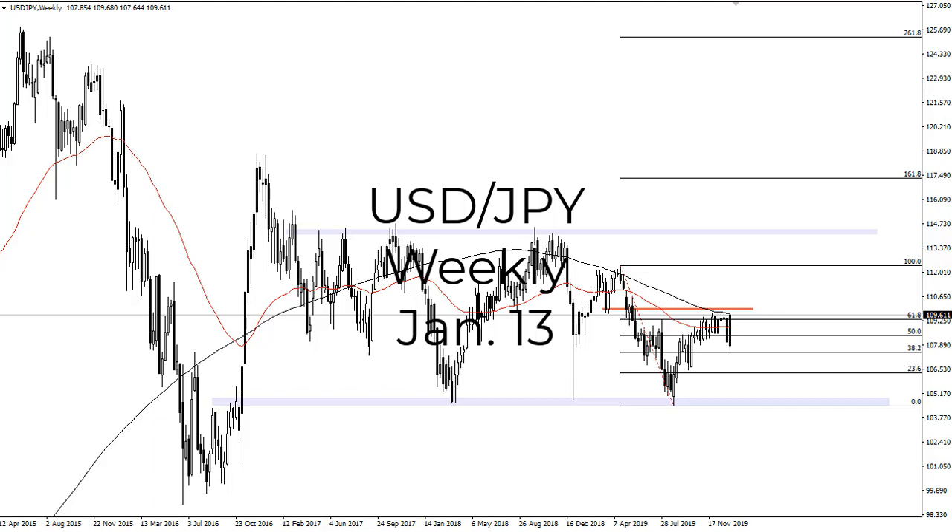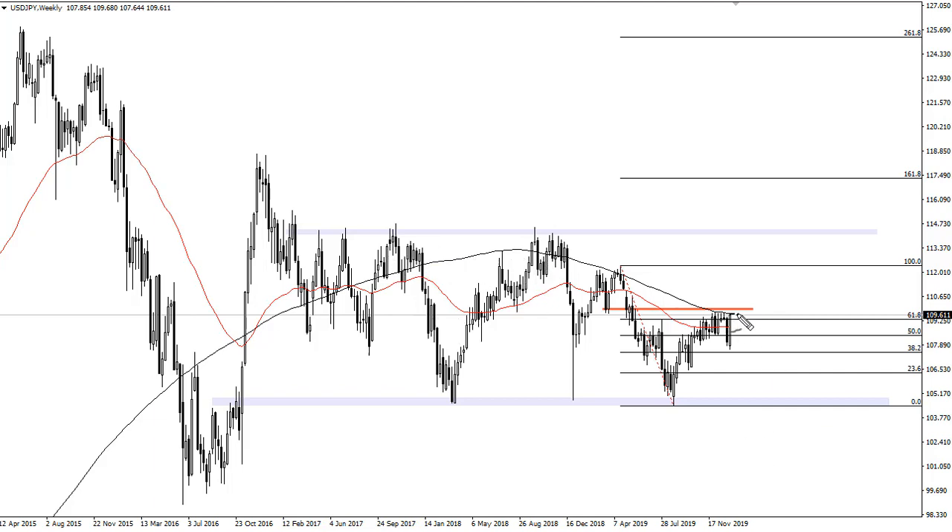From FX Empire, this is Chris taking a look at the dollar-yen currency pair weekly chart. You can see that we have in fact touched the 200-week EMA. The key here is 110 — if we can break that, then we go to 112 and a half.